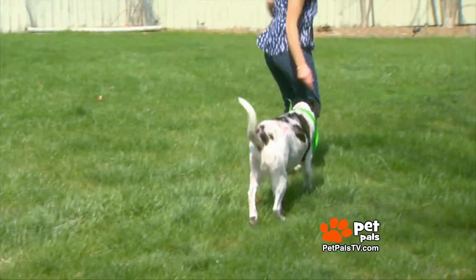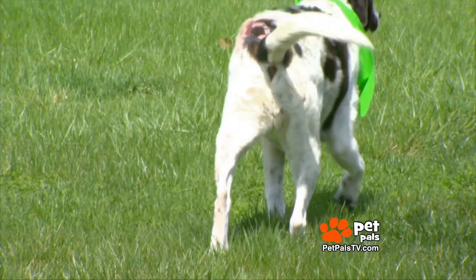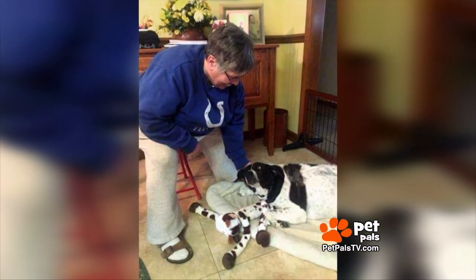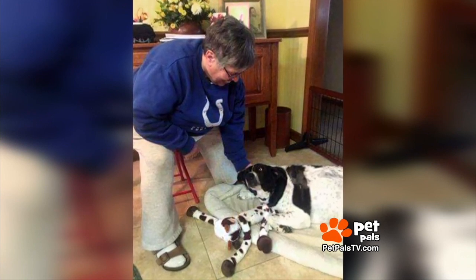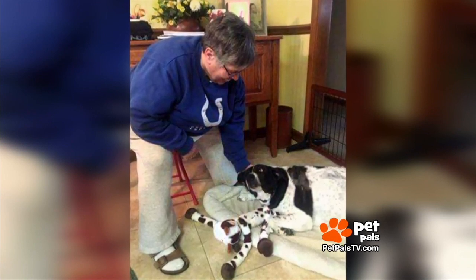With her burn wounds healing, that torn ACL will be repaired soon, and she's currently settling into her new foster home for this last surgery. Once she's healed, she'll be placed up for adoption.